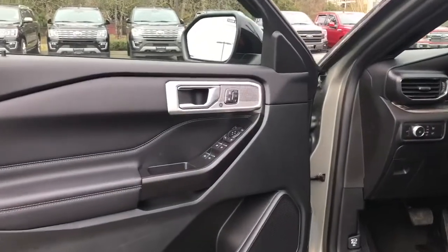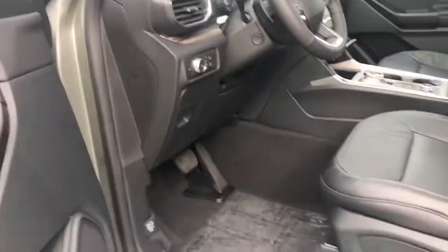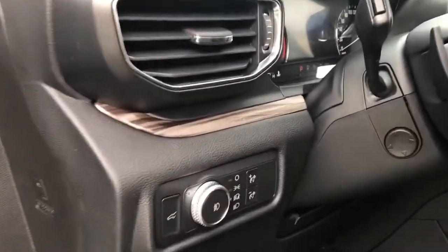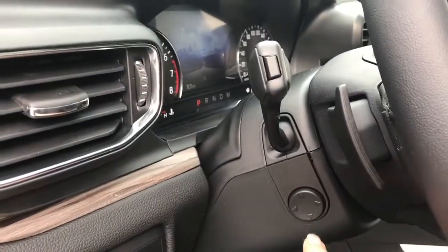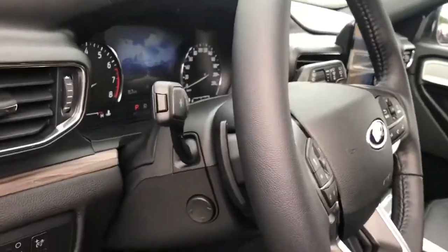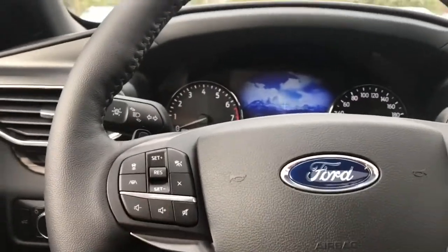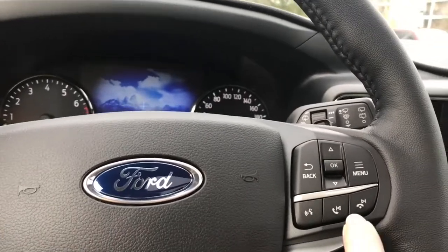There's an engine speaker in the door as well as power locks, windows, and mirrors. You also have memory for three drivers. The driver's seat is powered with lumbar. You have your lighting controls located here, the lift gate release, and a power tilt and telescoping steering wheel. On the face of the steering wheel is your adaptive cruise control, volume, menu for your display, and hands-free dialing.